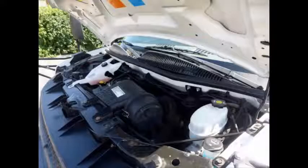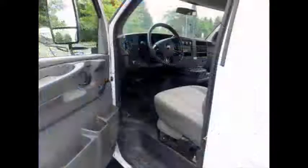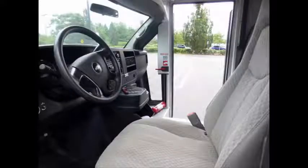It has a 4.8-liter V8 gas engine and 4-speed automatic transmission with overdrive. Anti-lock braking system is included. All other mechanical functions are in excellent working condition and all fluids have been checked and changed as needed.